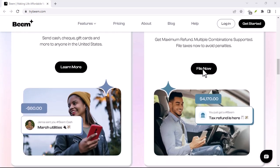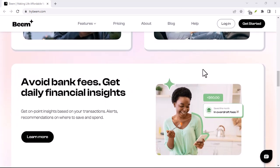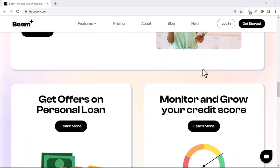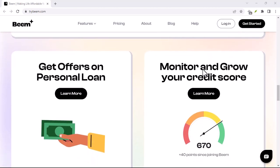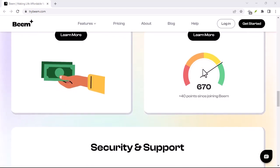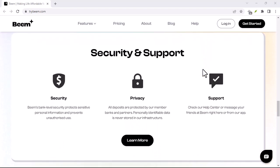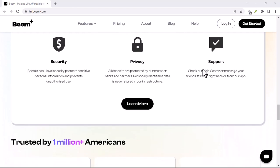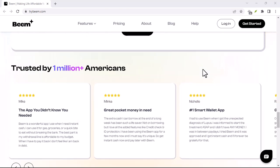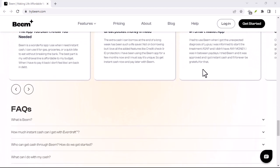The Beamit takeaway: Beamit lives up to its instant claims for the most part, especially when transferring between Beamit users. However, keep in mind the potential for slower transfers if your recipient's bank isn't on the NPP network. Ultimately, Beamit is a convenient and secure way to send and receive money instantly, with a few limitations. Whether it's the perfect solution for you depends on your individual needs and banking setup. Thanks for watching, and until next time.